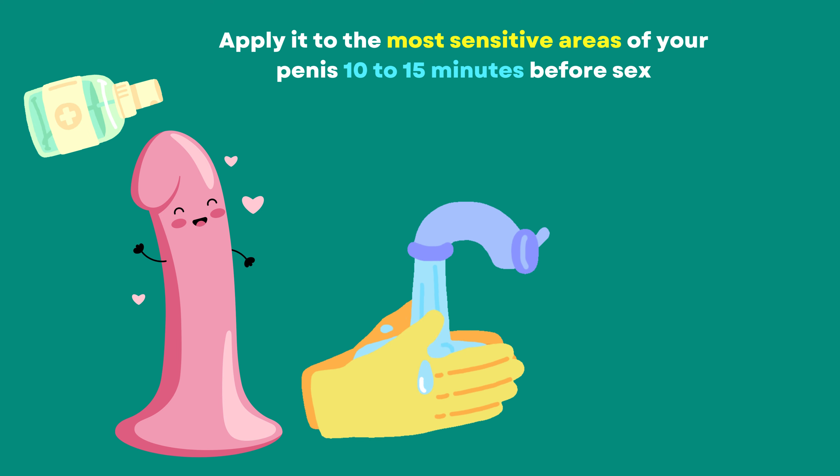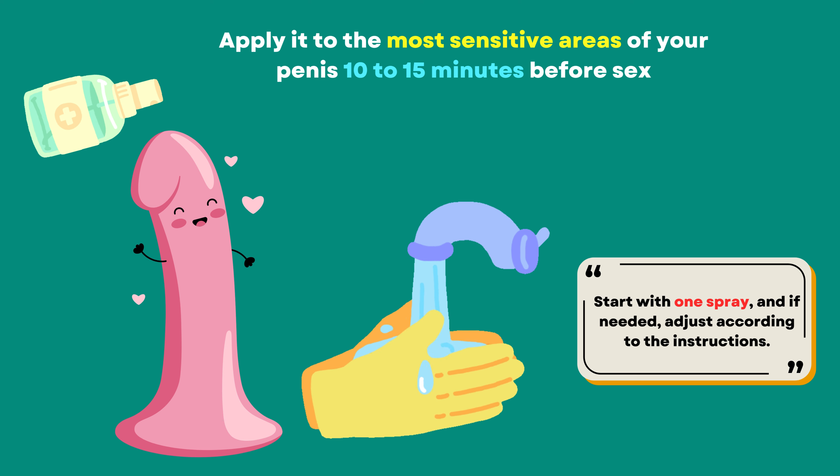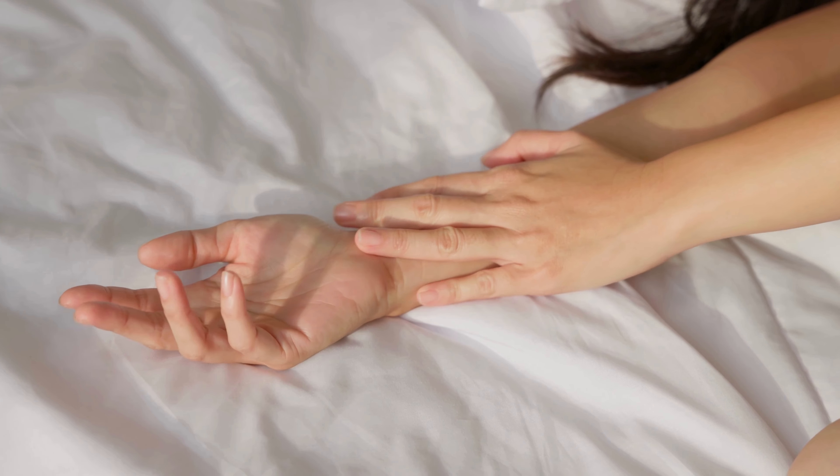Of course, there are a few things to keep in mind. You might need to wait a bit for it to kick in, and there's a chance it could cause numbness for both you and your partner. But don't worry — using a condom can help reduce that risk.